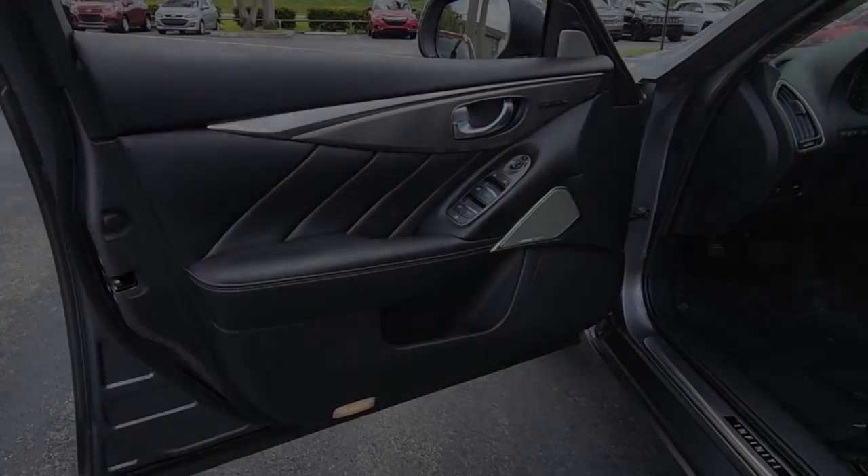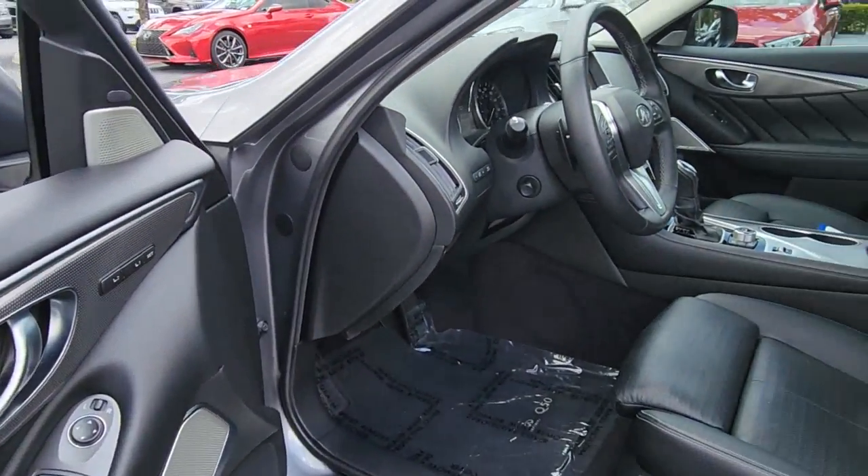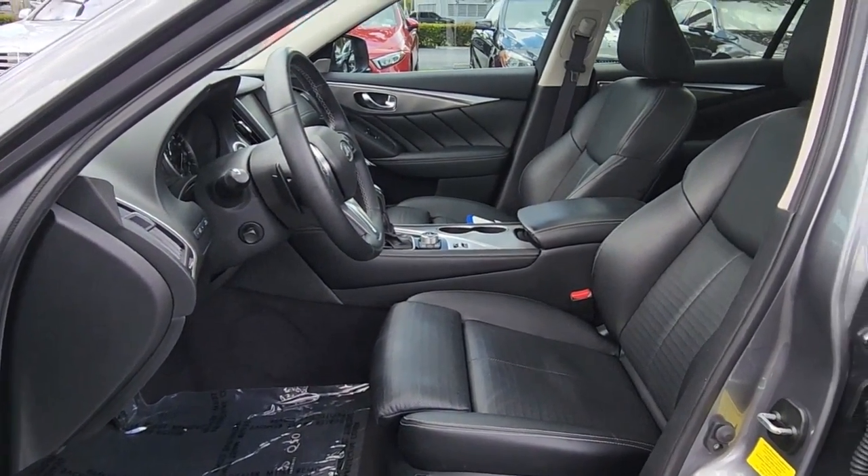Make every drive count in this stylish and luxurious Q50. Come in for a fun and easy test drive. Our team will make it the best part of your day.